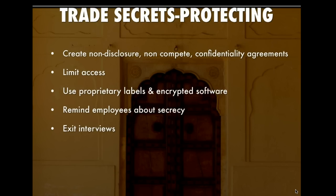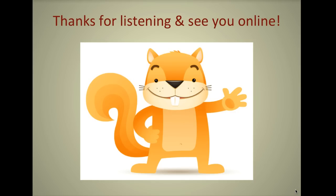Conduct exit interviews, especially of those who are higher up, but of all employees, to remind them that the information is secret and is that business's proprietary information. Thanks for listening and I'll see you online.